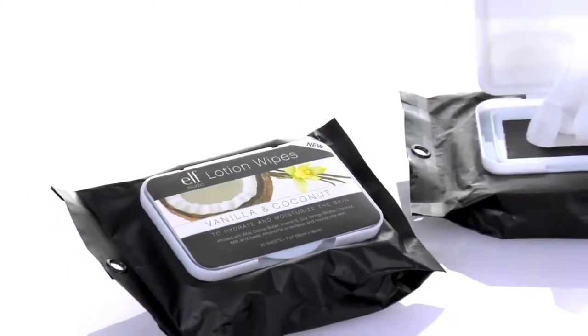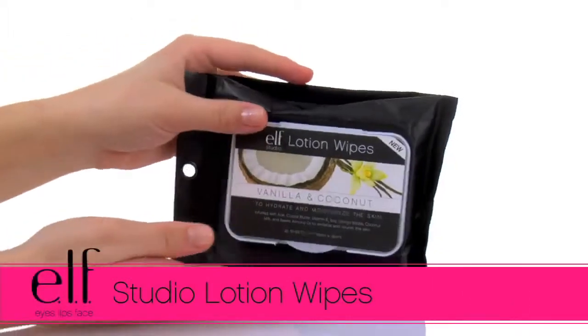Hey guys, Achelle here for Elf Cosmetics. Let's check out the Elf Studio Lotion Wipes.